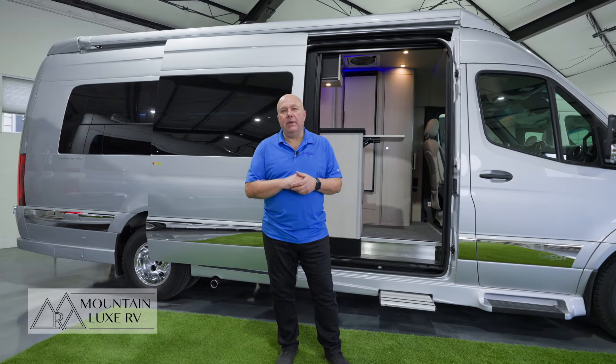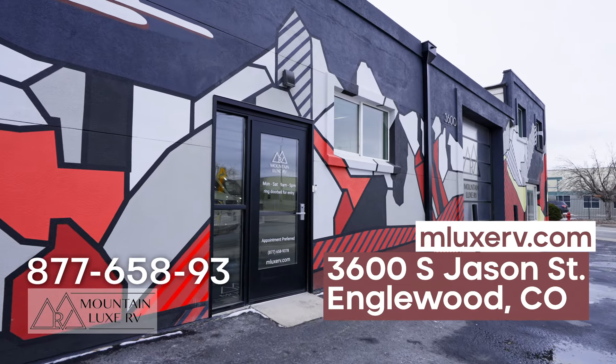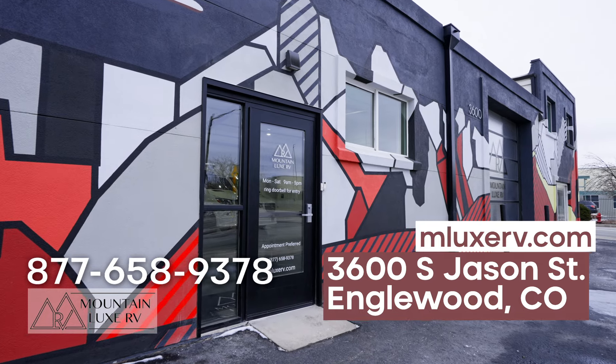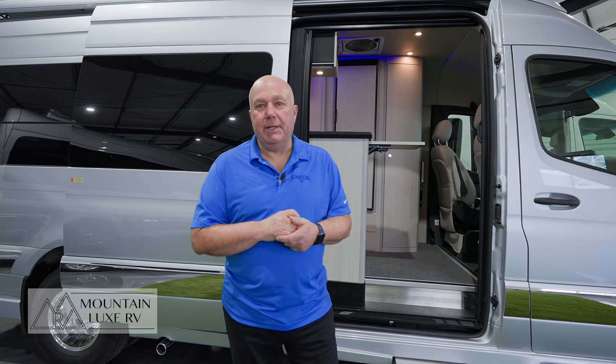That concludes our video. My name is Greg, the Gretsch RV guy — I know that's a lot of G's. If you want to give us a call and come look at one of these vans, our phone number is 877-658-9378 and we're located at 3600 South Jason in Englewood, Colorado. Look forward to seeing you in person.